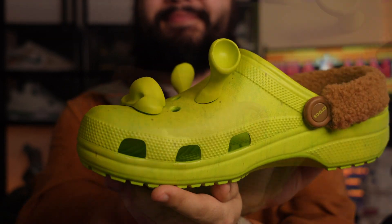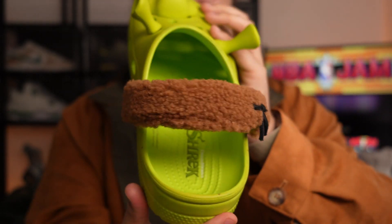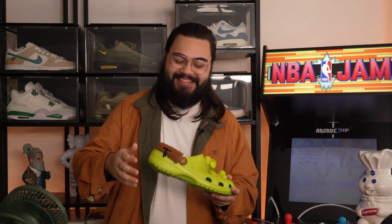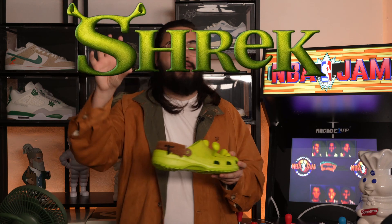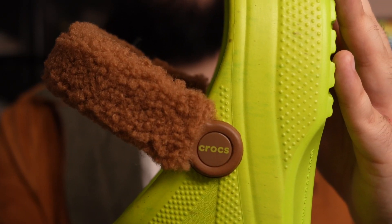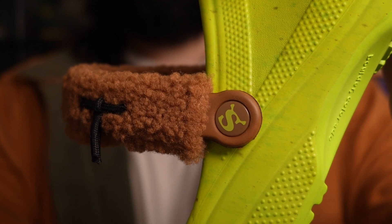So I stopped everything I was doing and went to grab my laptop and brought it downstairs. And past me — I can't thank him enough for how far ahead into the future he thinks. Because as soon as I opened my laptop, I had the official Crocs website already loaded up on the home screen on the first tab, ready to go. Alongside a second tab — the important one — where I already had the term 'Shrek' in the search engine already searched, so I could refresh it when the drop happened.